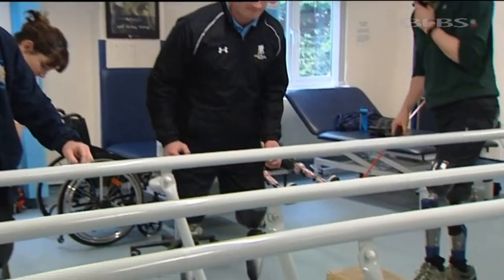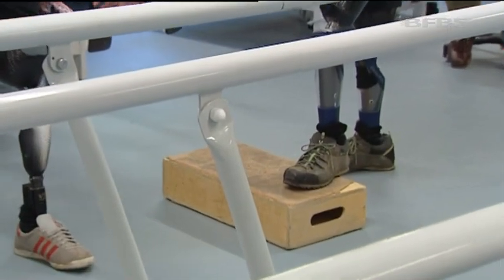It's very much a team effort here, whether it's the consultants, whether it's the nurses, whether it's the physiotherapists or the prosthetists. They work together to get the maximum benefit for the patients.